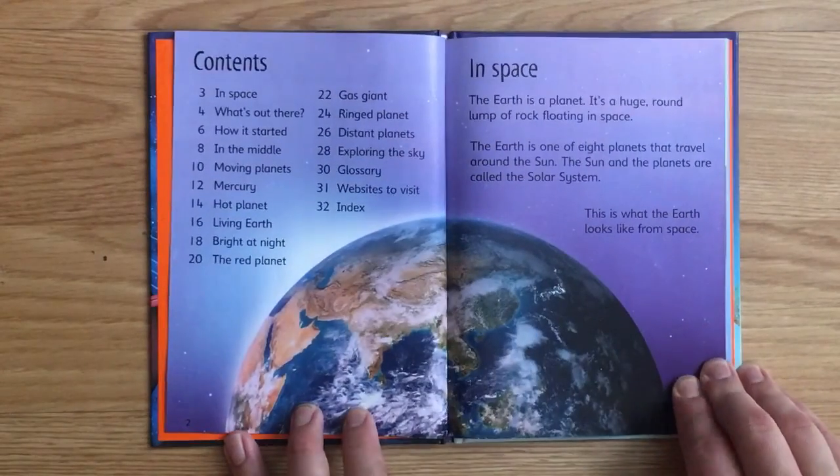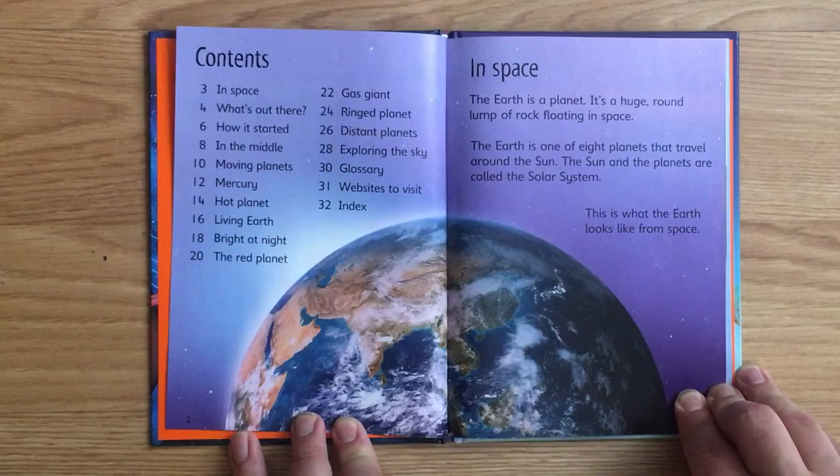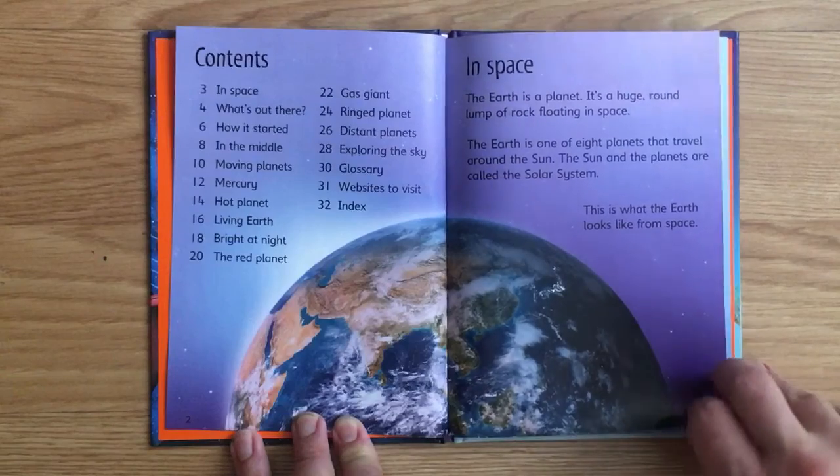In Space. The Earth is a planet. It's a huge, round lump of rock floating in space. The Earth is one of eight planets that travel around the Sun. The Sun and the planets are called the Solar System. This is what the Earth looks like from space.